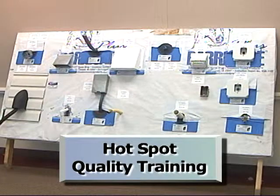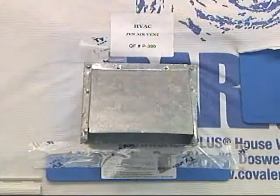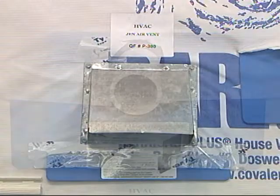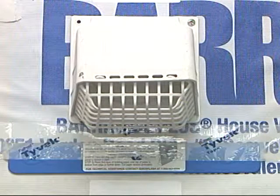If a problem is reoccurring based on quality records, training can be conducted indoors to highlight correct construction details. Hotspot quality training uses construction mock-ups to focus on specific construction issues. In this case, we are focused on flashing details for penetrations through the exterior wall.